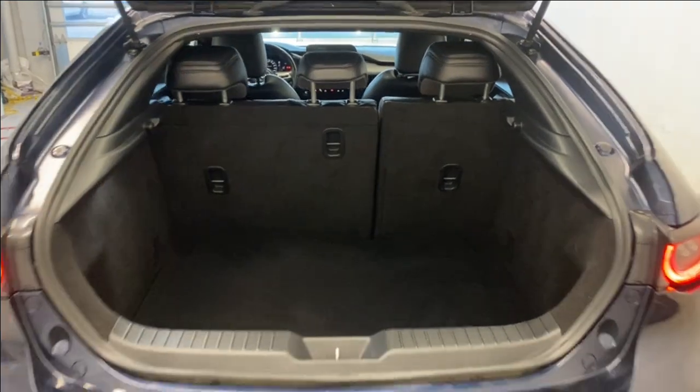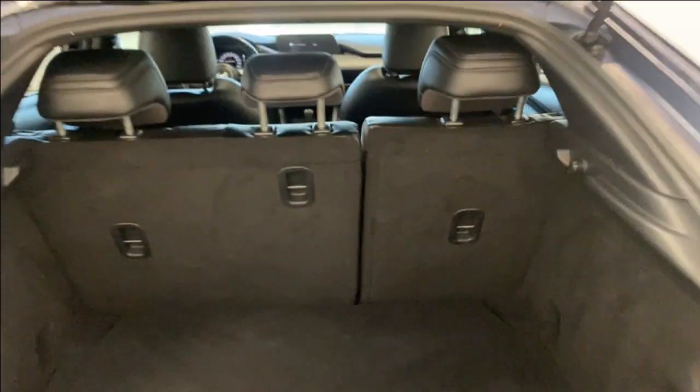Let's open this up — we have a 60/40 split for those rear seats. You do have extra storage under this little latch right here — just give it a pull for access to your spare tire and your lift kit.